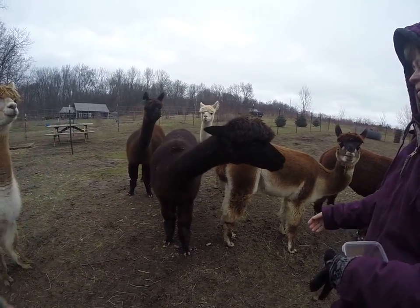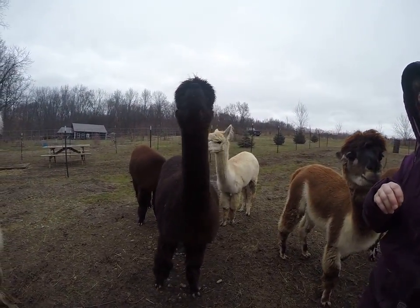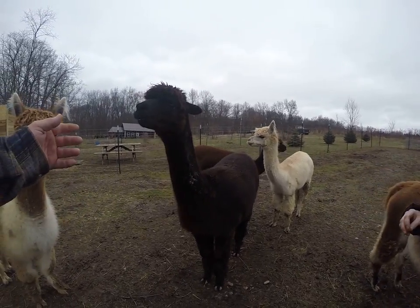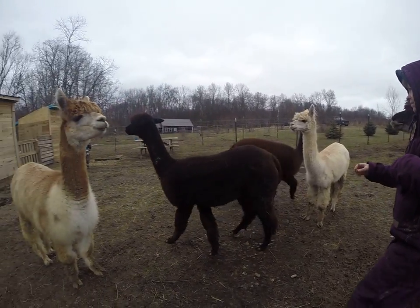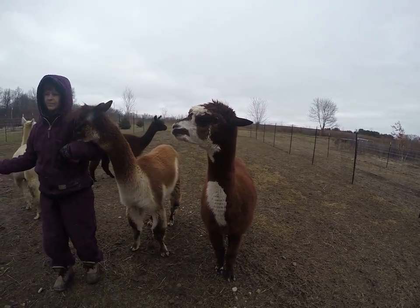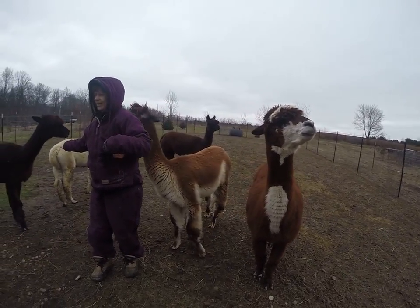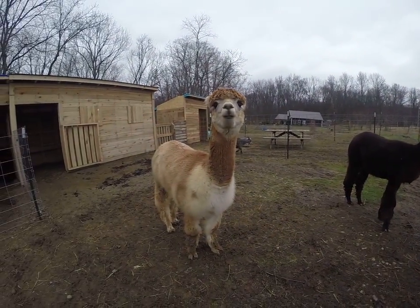Here's Bonnie. Bonnie's a pretty girl — she's my personal favorite; she's my girl. Here's Camille — a good shot of Camille. You like the camera, Camille? Beckham's back here. He's watching over.